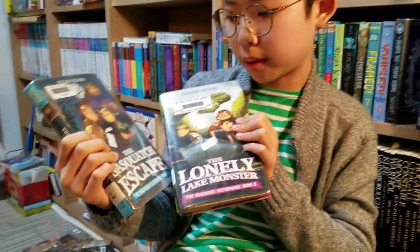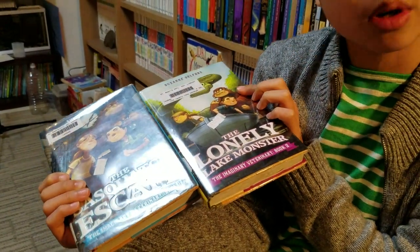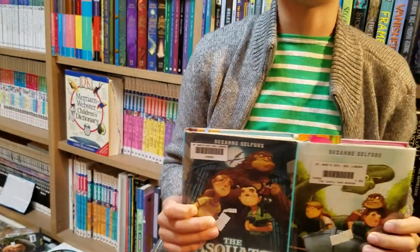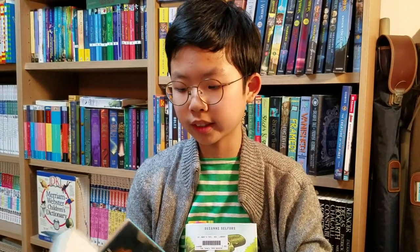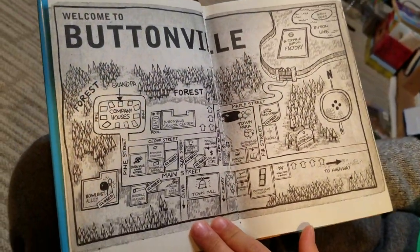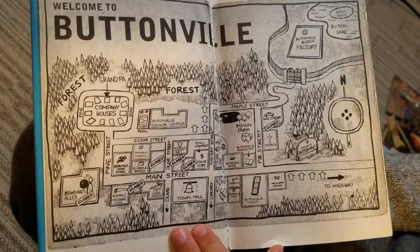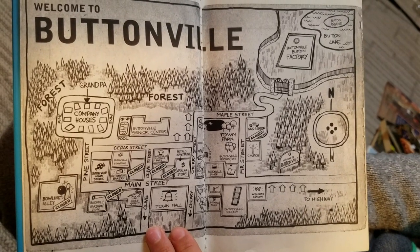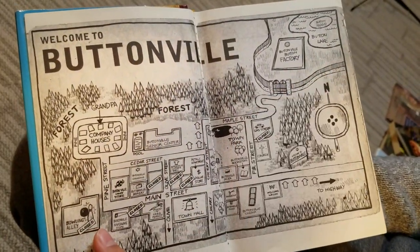The Sasquatch Escaped, the imaginary veterinary book one, and The Lonely Lake Monster, the imaginary veterinary book two. These books are about two main characters — one named Ben Silverstein, who has visited his grandpa in the boring town of Buttonville. It is a very boring place, and there are not many young people since the Buttonville Button Factory shut down.